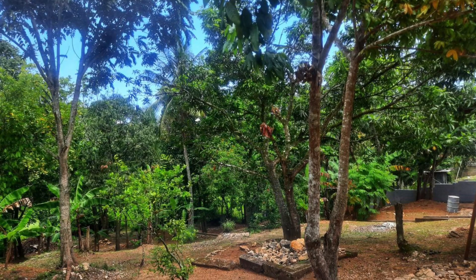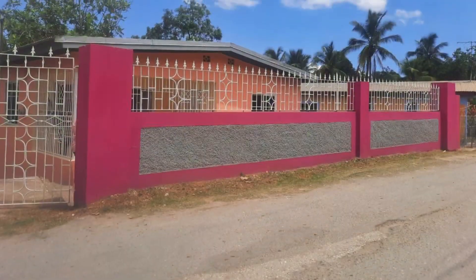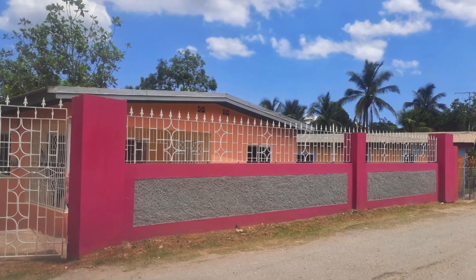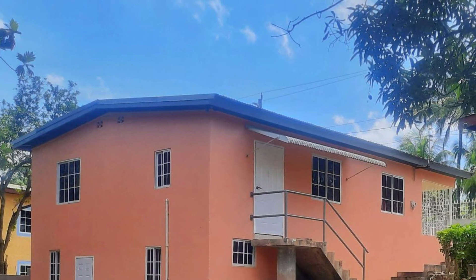And there we have it — house for sale here in Saint Catherine, Jamaica for under 15 million Jamaican dollars. Please share your thoughts in the comment section. Do remember to like and subscribe if you haven't done so yet. Thank you for watching. Please see the description for more information on this property.